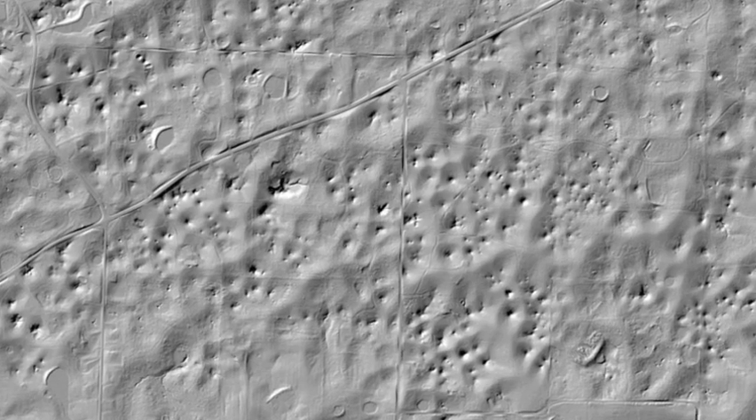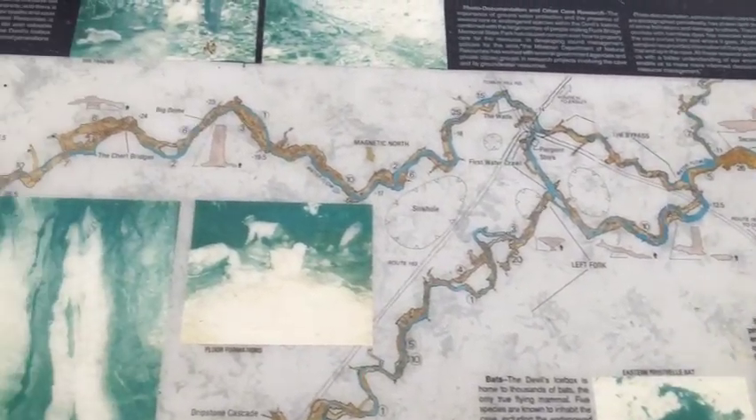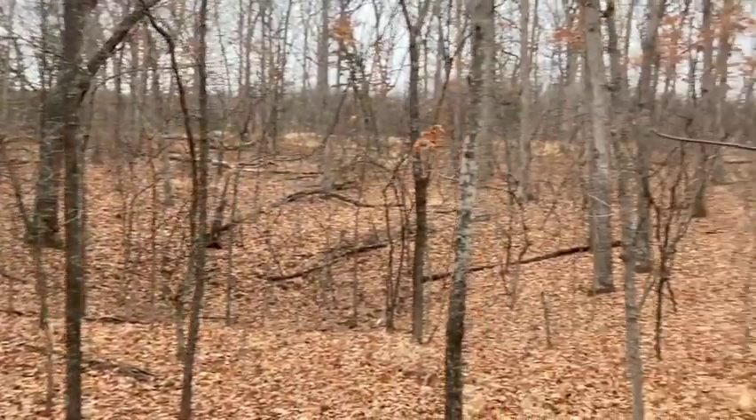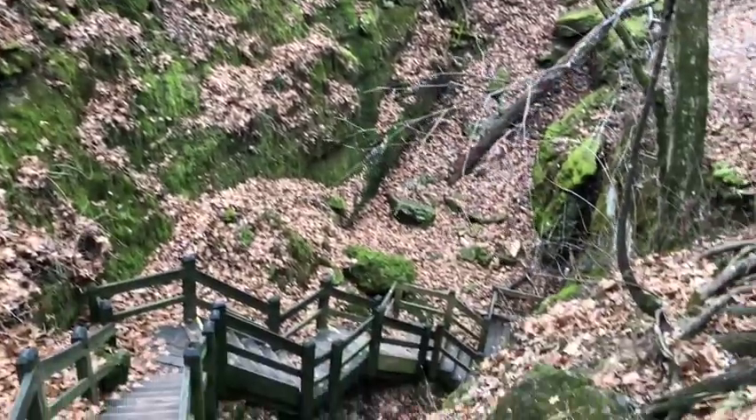The park's landscape is laced with sinkholes that relate to a cave system running for miles beneath the park's surface. Some sinkholes here seem pretty stable, with gentle slopes and mature trees in place, while others are deeper, steeper, and just seem more dynamic.